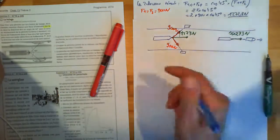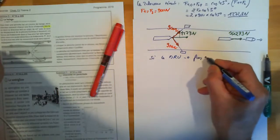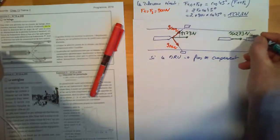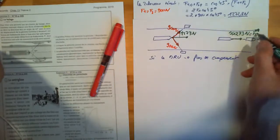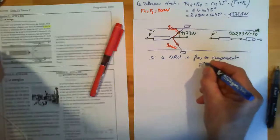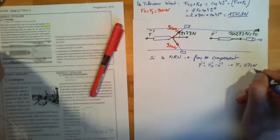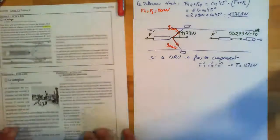Si le mouvement est rectiligne et uniforme, les forces se compensent. On appelle FM la force motrice. Dans l'autre sens, il y a les frottements — frottement de l'air, frottement de l'eau. Si le mouvement est rectiligne et uniforme et que les forces se compensent, ça veut dire que les frottements plus la force motrice est égal au vecteur nul. Donc les frottements valent 1273 newtons, dirigés dans l'autre sens.